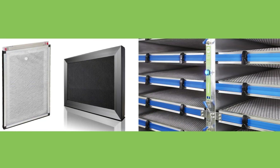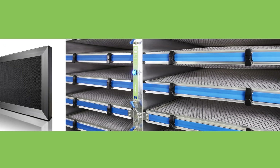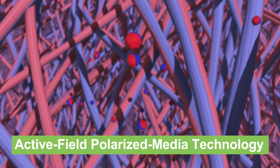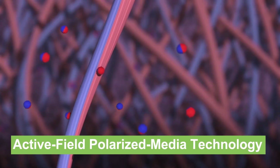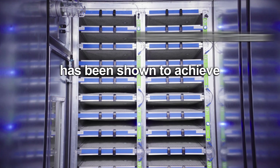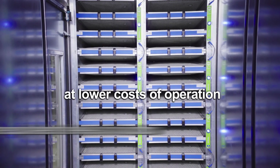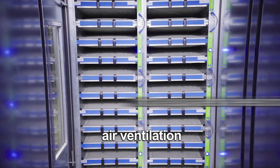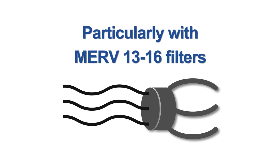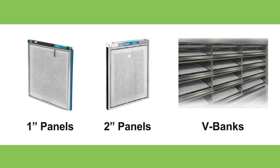In addition to germicidal UVC systems, Dynamic Air Quality Solutions has a full line of advanced air filtration products that use active field polarized media technology to collect ultrafine particles without ionizing or ozone. Advanced air filtration has been shown to achieve higher risk reductions at lower cost of operation than equivalent levels of outdoor air ventilation, particularly with MERV 13 to 16 filters. The line includes one-inch panels, two-inch panels, and V-banks.